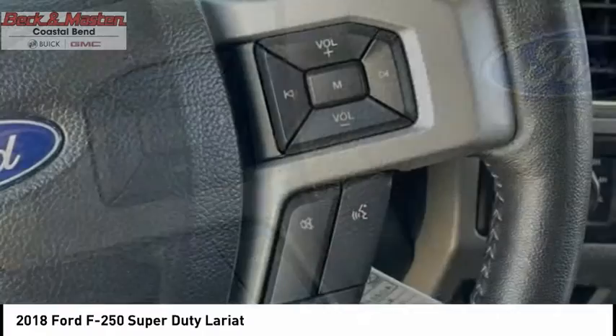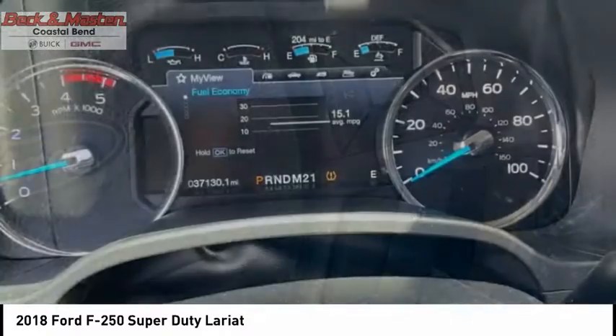Fog lights, braking assist, power brakes, electronic messaging assistance with read function.